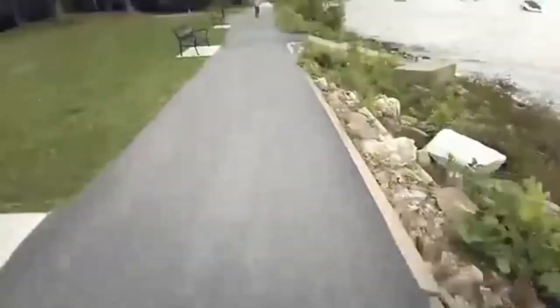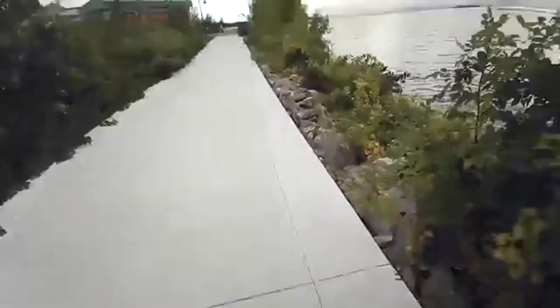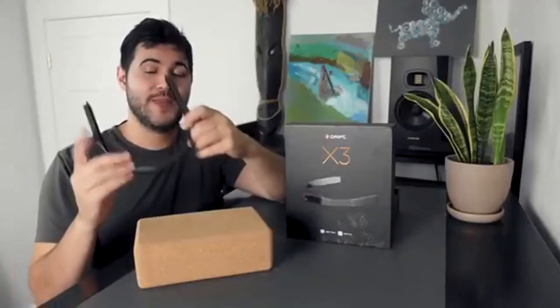The Drift X3 is the ultimate POV action camera that records and provides collaboration through POV live video. If you're scouting out a location to skate, trying to nail down a trick at your local mountain, document a new trail, or share some incredible views the way you yourself are experiencing them, the Drift X3 can really change the game to capture magical moments.